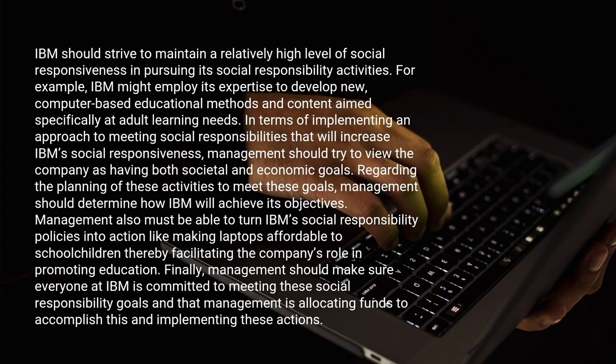IBM should strive to maintain a relatively high level of social responsiveness in pursuing its social responsibility activities. For example, IBM might employ its expertise to develop new computer-based educational methods and content aimed specifically at adult learning needs, in terms of implementing an approach to meeting social responsibilities that will increase IBM's social responsiveness.